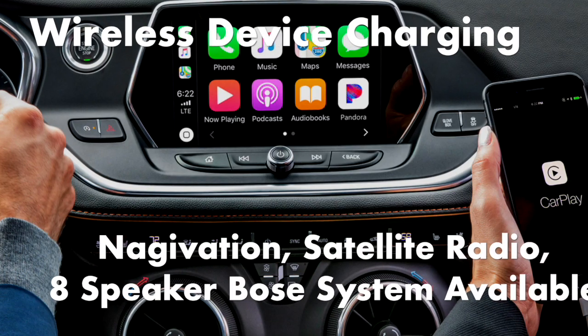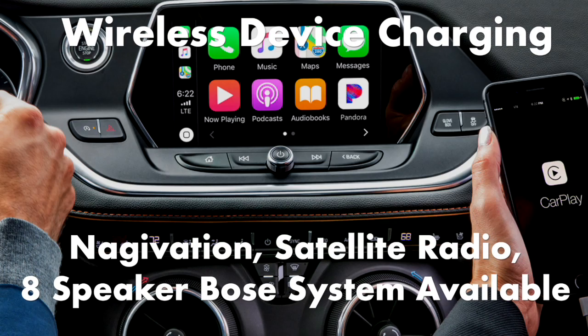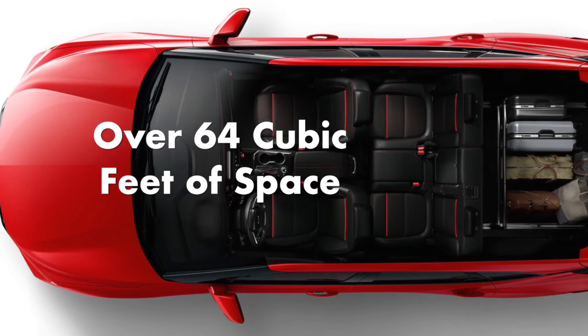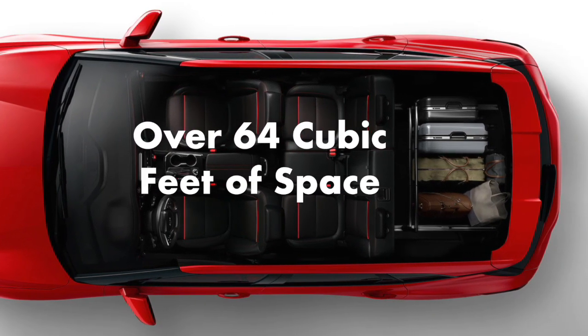Wireless device charging, navigation, satellite radio, and an 8-speaker Bose premium audio system are available. Behind the rear seats there are over 30 cubic feet of space, and folding down the back row expands the capacity to over 64 cubic feet.